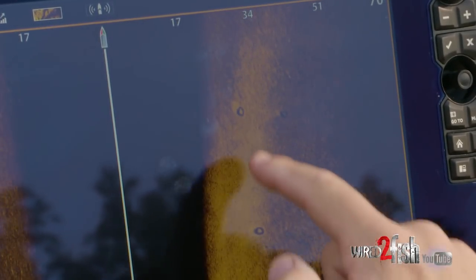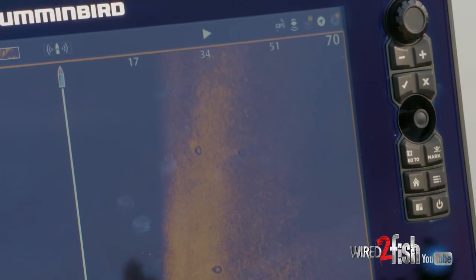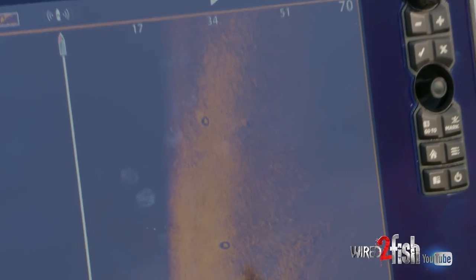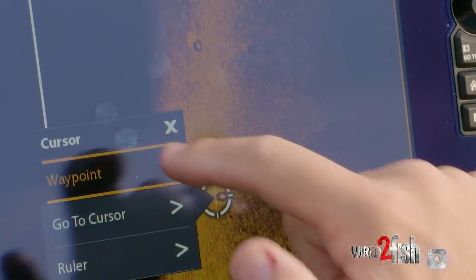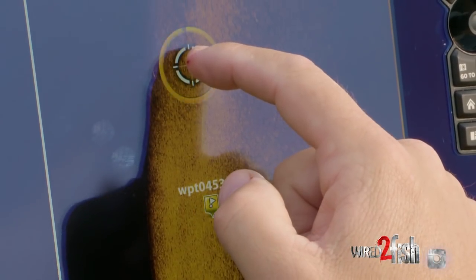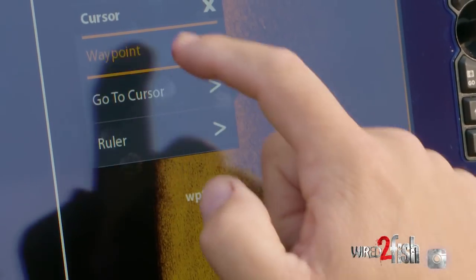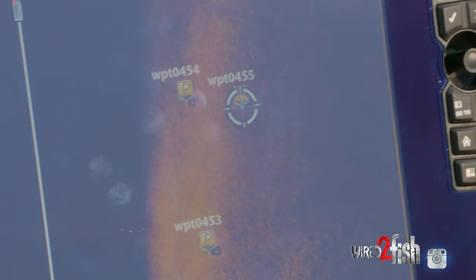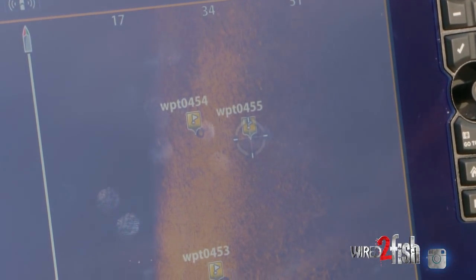That right there is a circle — that's a circle and that's a circle. What somebody's done is rolled a bunch of tires out here as fish-holding structure. That's the kind of stuff that doesn't get away from you when you're using mega imaging. I'm going to make waypoints on each of those tires, so when it comes time for me to check and see if fish are hanging out in 25 feet on any kind of structure like that, those are three waypoints I'm going right to.